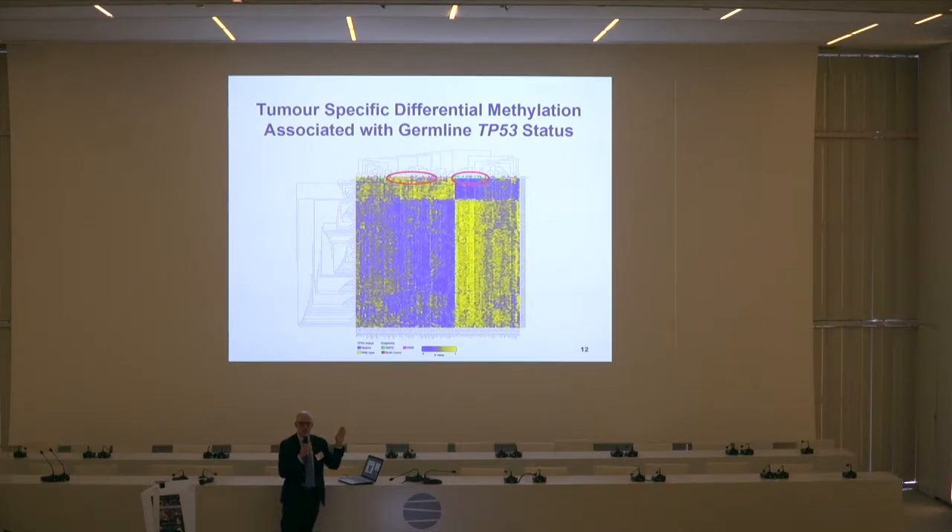I shouldn't say it has nothing to do with the p53 mutation, but for some of these, there are different family members with the same p53 mutation who develop different tumors and fall into different categories. So methylation, we believe, plays a very important role in defining phenotype.